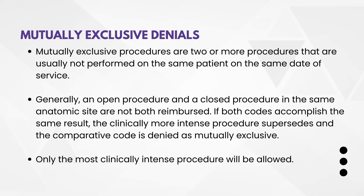Next question — mutually exclusive denials. Mutually exclusive procedures are two or more procedures that are usually not performed on the same patient on the same date of service. For example, an open procedure and a closed procedure in the same anatomic site are not both reimbursed. If both codes are submitted, this will lead to a mutually exclusive denial. Only the most clinically intense procedure will be allowed.